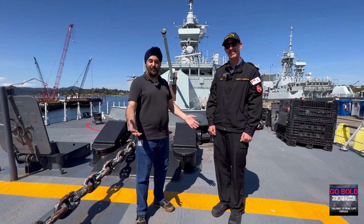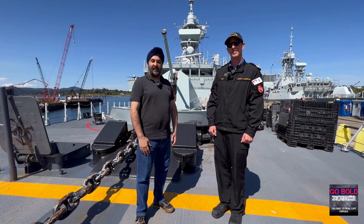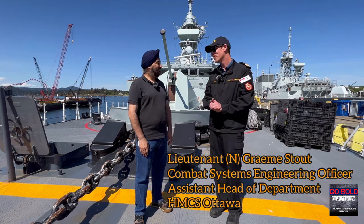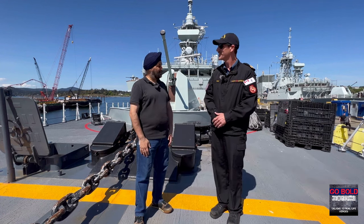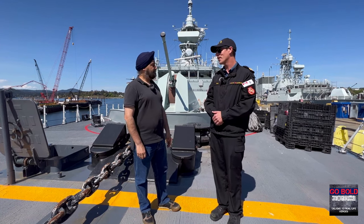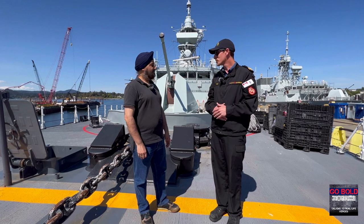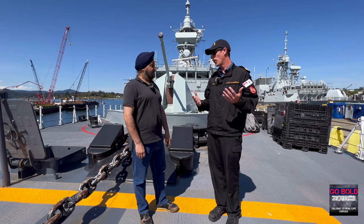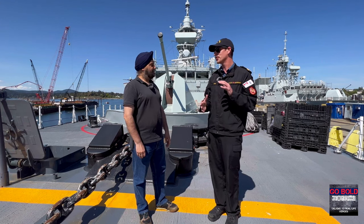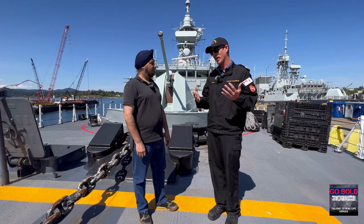I'm on board the forecastle of HMCS Ottawa, one of Canada's 12 Halifax-class frigates, and I'm joined by Lieutenant Graham Stout. Graham, thank you so much for joining me on Go Bold. My department — Combat Systems Engineering — is responsible for the maintenance of all the weapons and sensors on board this frigate. We are staffed with technicians who perform all the maintenance and repairs so that when the operators need to use these weapons and sensors, they operate as expected.